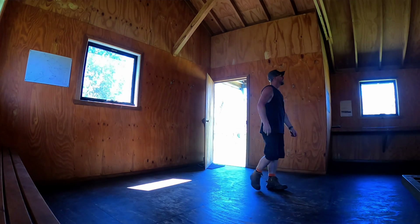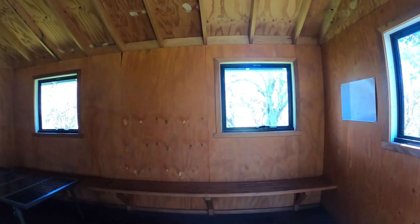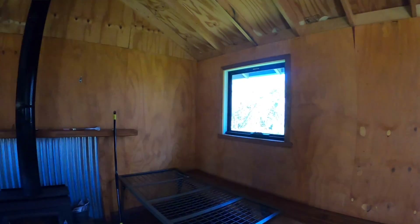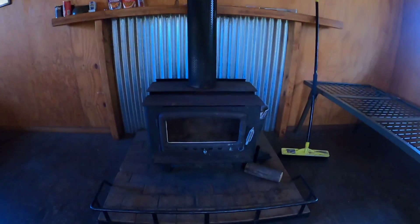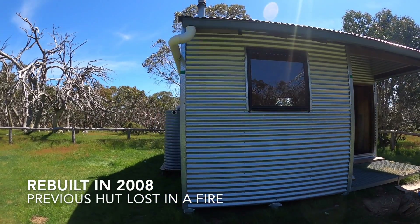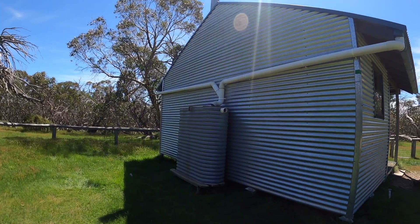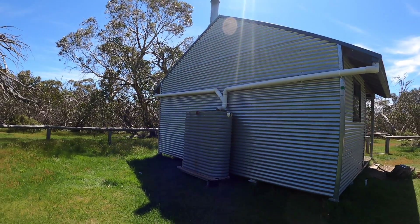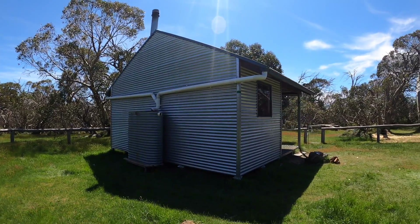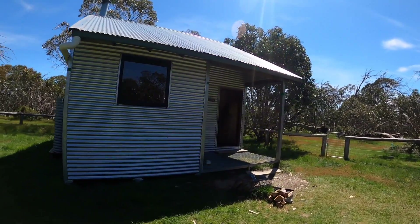This hut is always in absolutely immaculate condition — there's a canara, a broom, and everything like that inside, so please keep it tidy. It's all corrugated iron and well built. There's a water tank around the side and a clean drop toilet about 50 metres away. It's a great picnic area too — there's a mark on the ground where I'm standing, so someone must have camped here recently, potentially hikers as well.